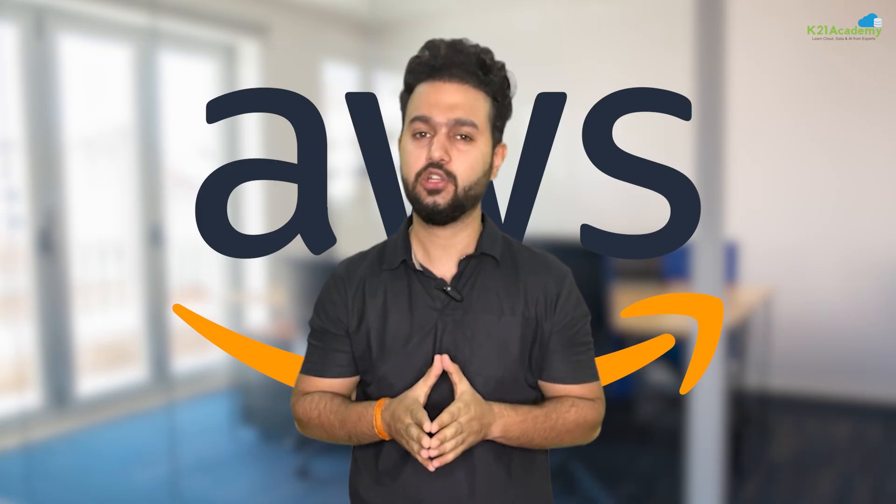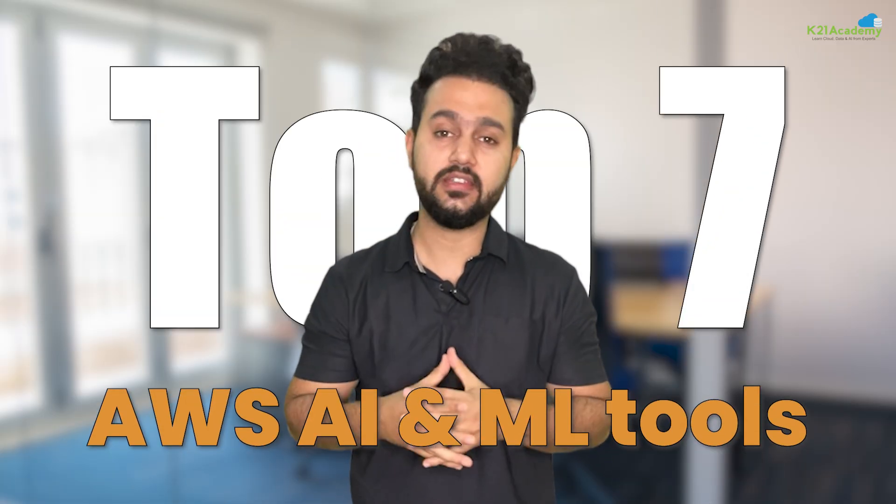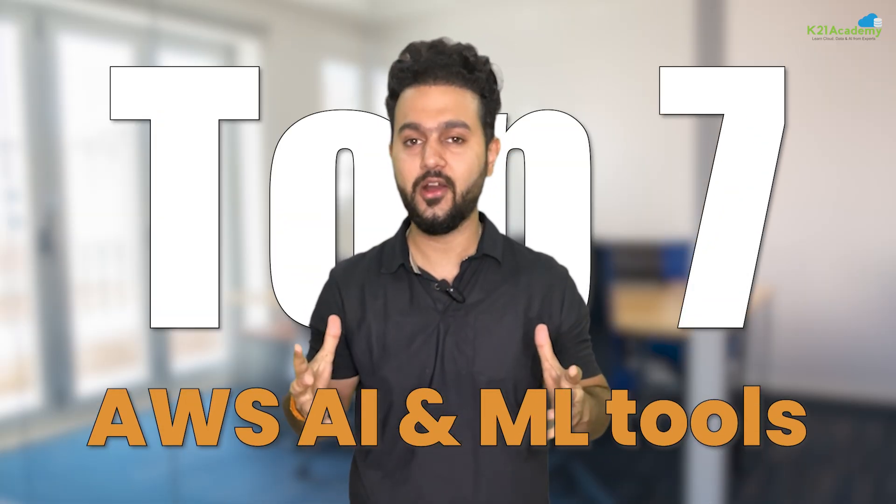The good news is AWS has some of the most powerful AI and ML tools to help you stay ahead. And in this video, we will discuss these top 7 AWS AI and ML tools that will help you stay ahead of the ground.